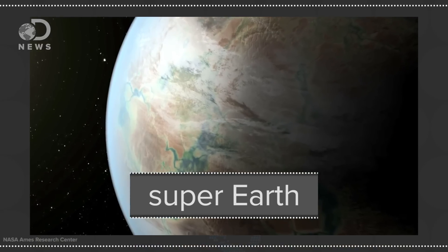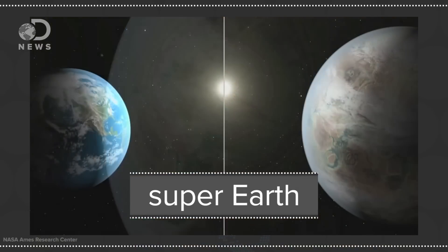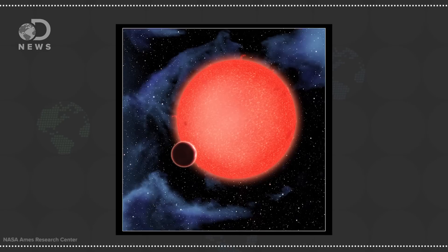Then there are the exoplanets classified as being somewhat Earth-like — somewhat being the most important word. The main type we hear about are Super-Earths, which sound like bigger, better versions of the Earth, but aren't. Super-Earths have masses roughly ten times greater than the Earth's and are potentially rocky planets, so really it's just a mass distinction. Some of these Super-Earths could be gas dwarfs or Chthonian planets.